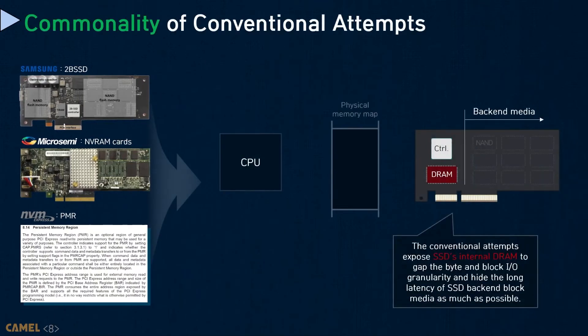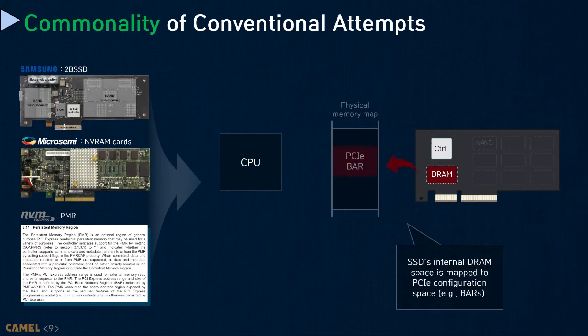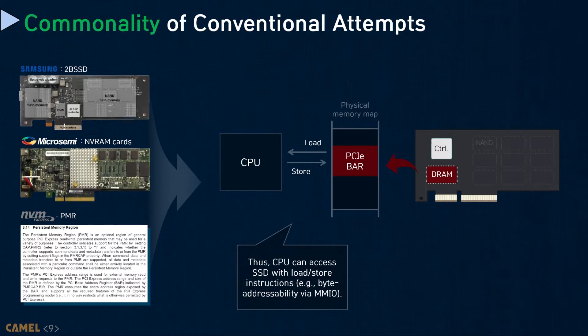Here is how two prior approaches work. As back-end media IO access granularity is much coarser than what working memory allows, the conventional approaches expose SSD internal DRAMs to the host. Specifically, they map internal DRAM space to the PCI configuration spaces called BAR, standing for base address register. Through PCI BAR, the CPU can directly access the underlying SSD using memory instructions such as load and store.